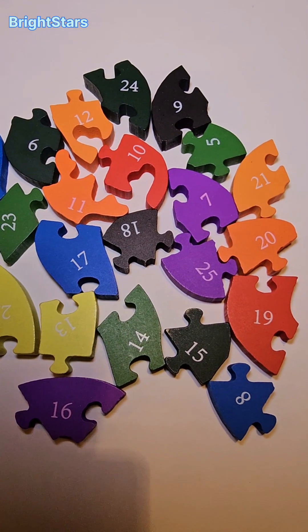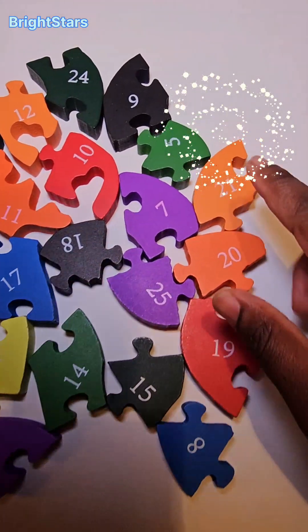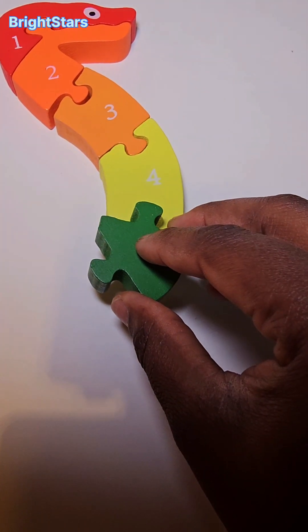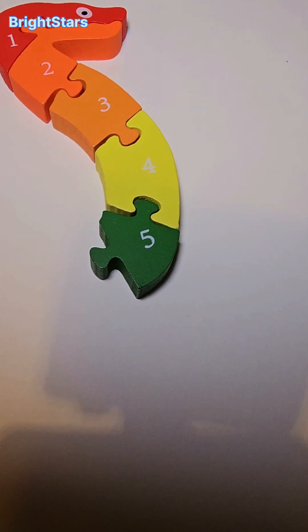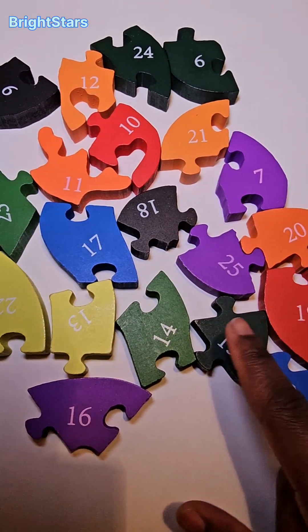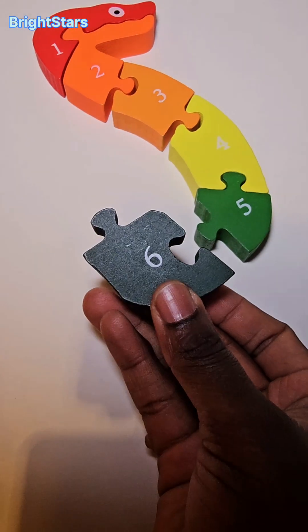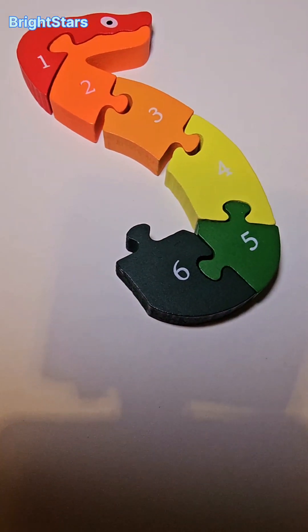Do you see the number five? There it is. Number five. The number five will go here. Number five. Can you help me find the number six? There it is. Number six. The number six will go here. Number six.